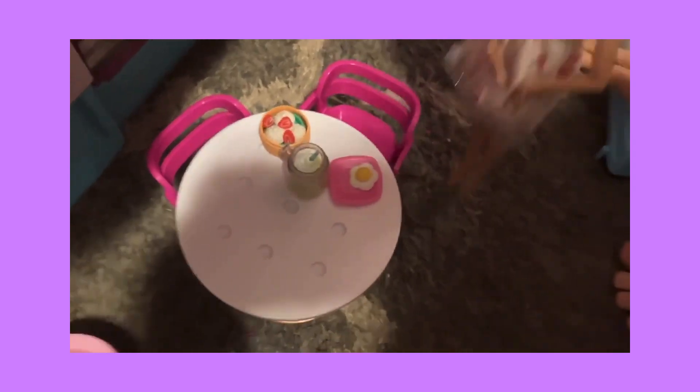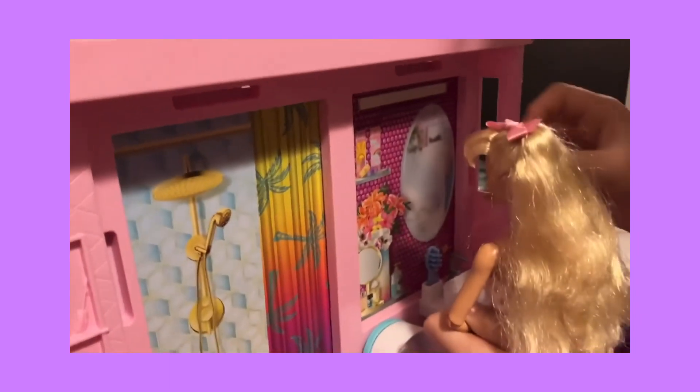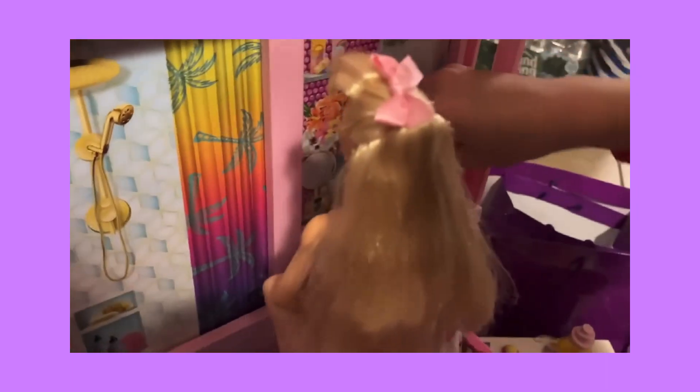Now that she's done with that, she'll go upstairs. She will brush her teeth and then her hair. I'll have to get her a new toothbrush. Next, she will turn on the water and then she'll wipe off her face.